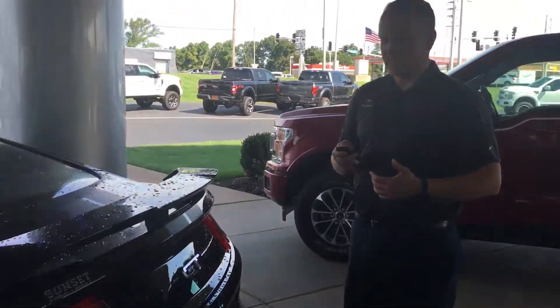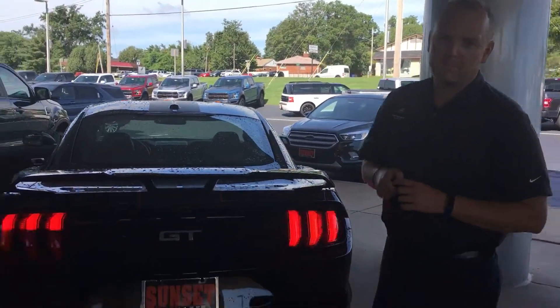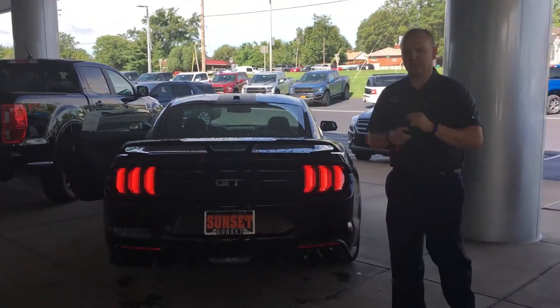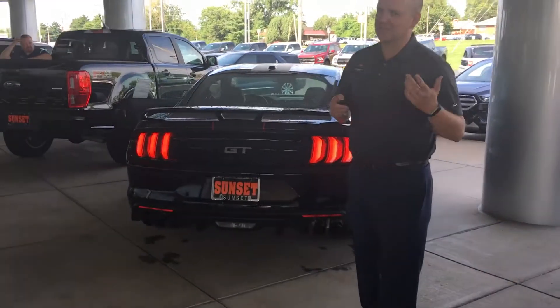But what does everybody want to hear and see when they see this vehicle? They want to know what it sounds like. A little different exhaust note to what you get with the standard 5.0 — sounds a little bit beefier, sounds a little bit louder.